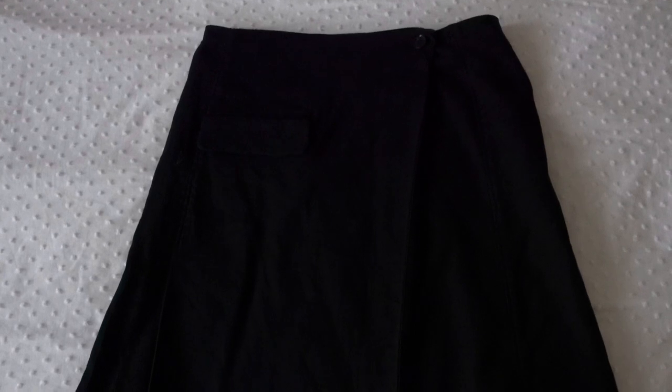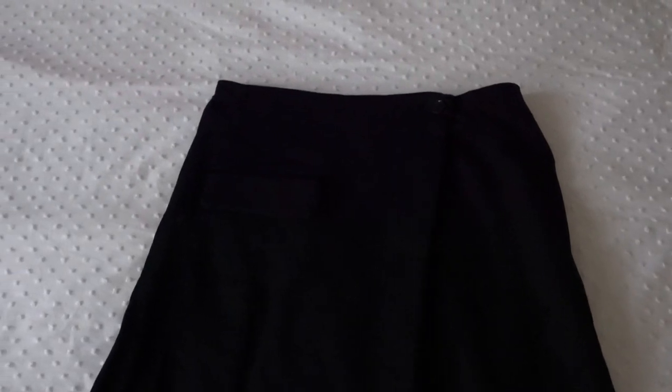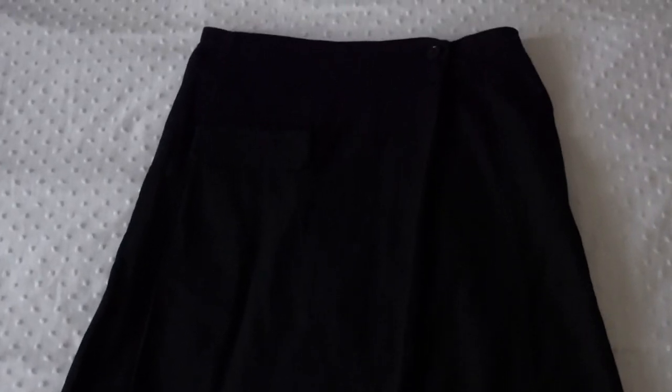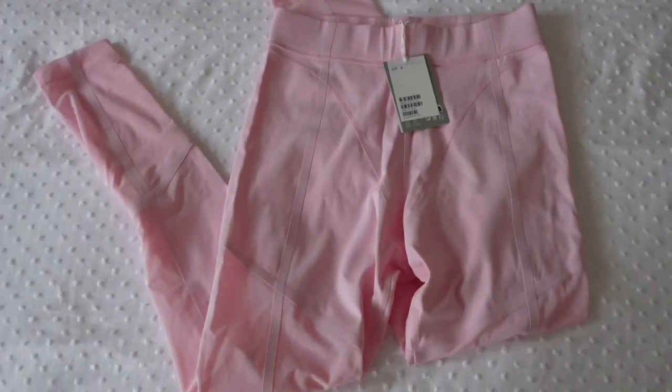H&M had a limited edition collection. I got this skirt in a small — it's so cute, like a midi skirt. It's so pretty, it reminds me of Dior. However, I don't really like the material because I can steam it three times and it still gets wrinkly right away. But it's really pretty, it has a lot of layers.